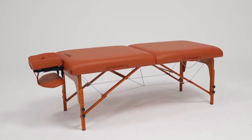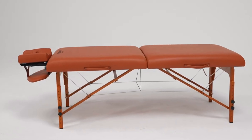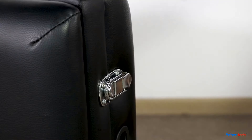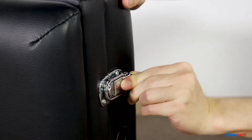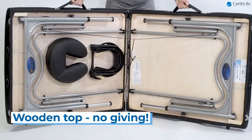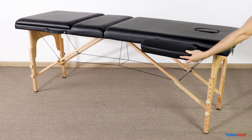Hello guys, in today's video we're going to check out the 5 best massage tables in the market for this year. I made this based on my personal opinion, and I tried to list them based on price, quality, durability, and more. For more information about these massage tables, you can check out the description below. So let's get started.